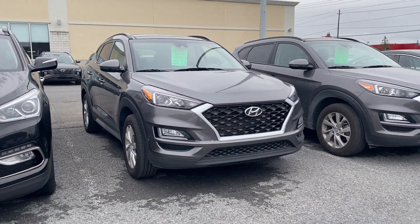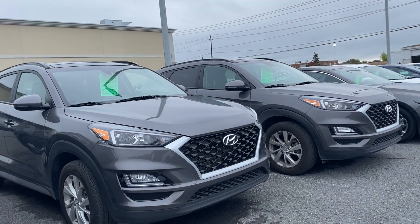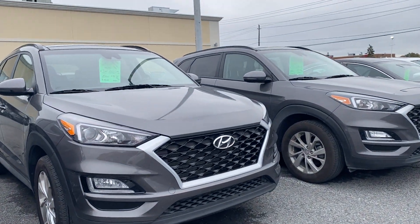Hey everyone, welcome back to Seaway Hyundai's virtual showroom. We have another beautiful unit to show you here. It is a 2020 Hyundai Tucson. The vehicle's in great condition, low kilometers.